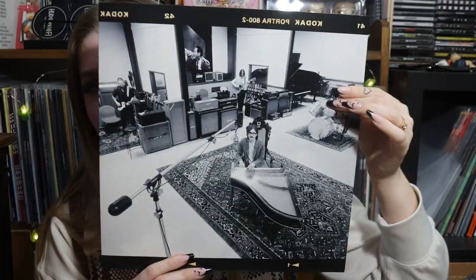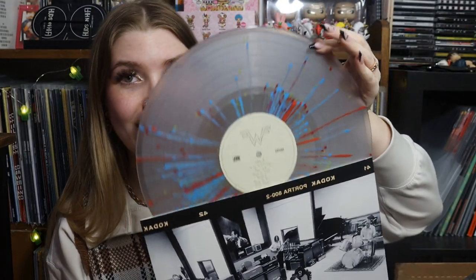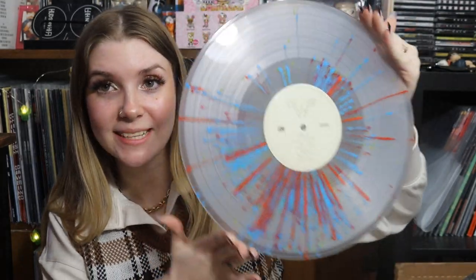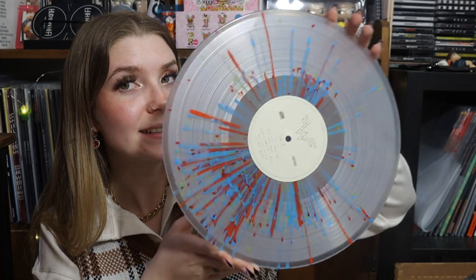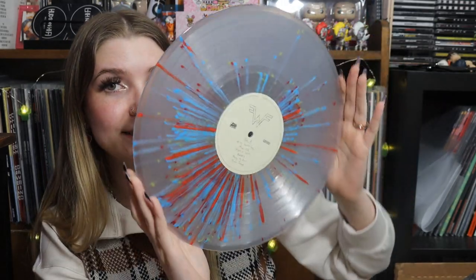What really sold me on this edition was the splatter — it's clear vinyl with primary color splatter, a little one-sided but gorgeous. A variant I've always wanted is the rainbow splatter of 'Too Weird to Live, Too Rare to Die' by Panic at the Disco. I've always always wanted that rainbow splatter and never got it, and with their recent announcements it's probably going to be impossible to get now — so I'm happy I got this one.